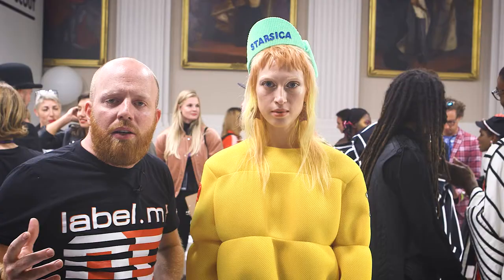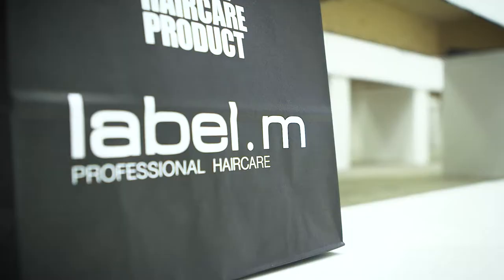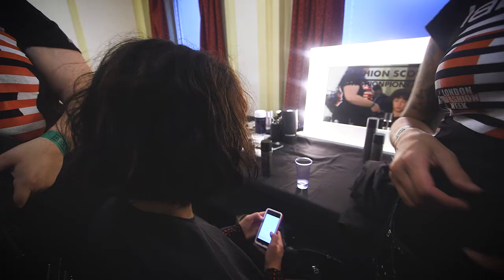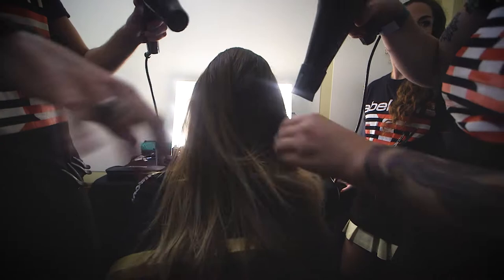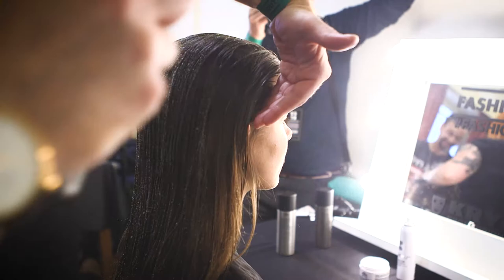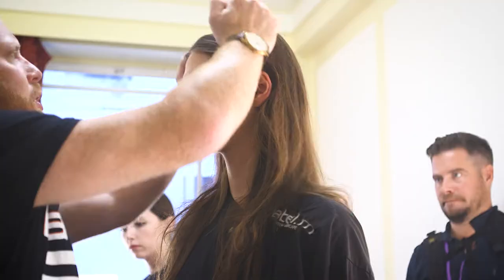With this step by step, what was very interesting, we worked with a lot of different products, because we worked with so many different kinds of hair. We had some of the long hair girls where we actually just put a center parting in with volume mousse, literally blow dried it behind the ear, and then gave a really cool undone texture into it with texturizing volume spray.